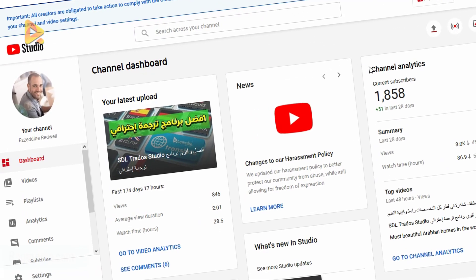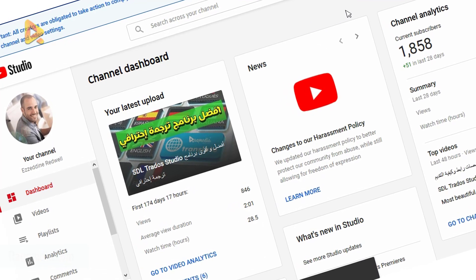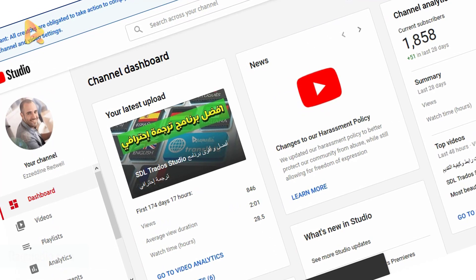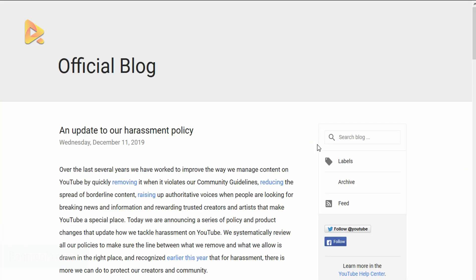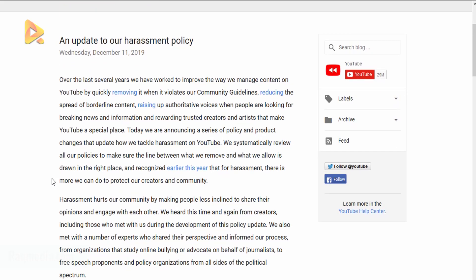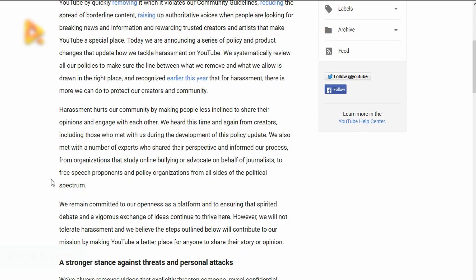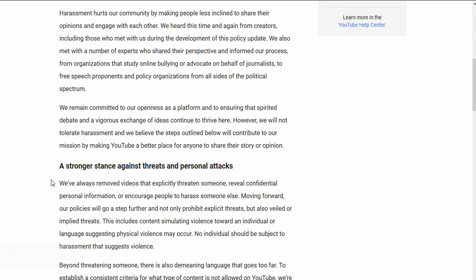This is a very important action to take, because if the FTC singles out one of your videos as not compliant with COPPA, you will be fined 40,000 dollars and your channel will be immediately terminated by YouTube. For further details about COPPA and other updates, links will be provided below.